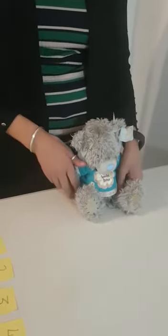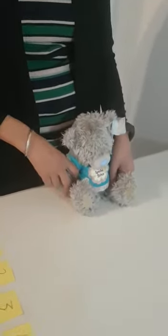Hello everybody, it's Mrs. Sander here and today we are going to learn the story of number ten.